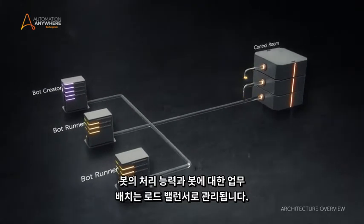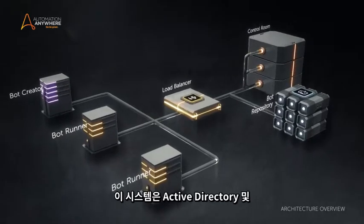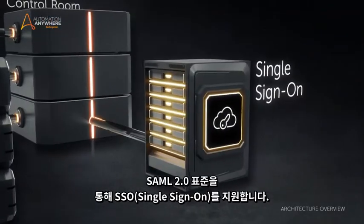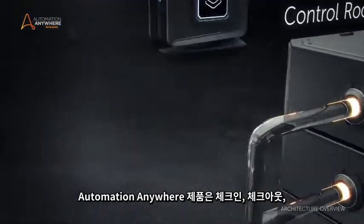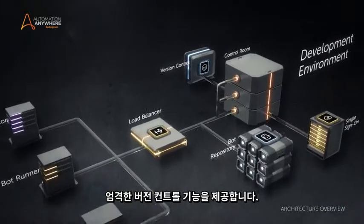Bot capacity and the way bots are deployed is managed with a load balancer. The system supports single sign-on via Active Directory and SAML 2.0 standards. Automation Anywhere provides rigorous version control functionality like check-in, check-out, version comparison, and rollback.